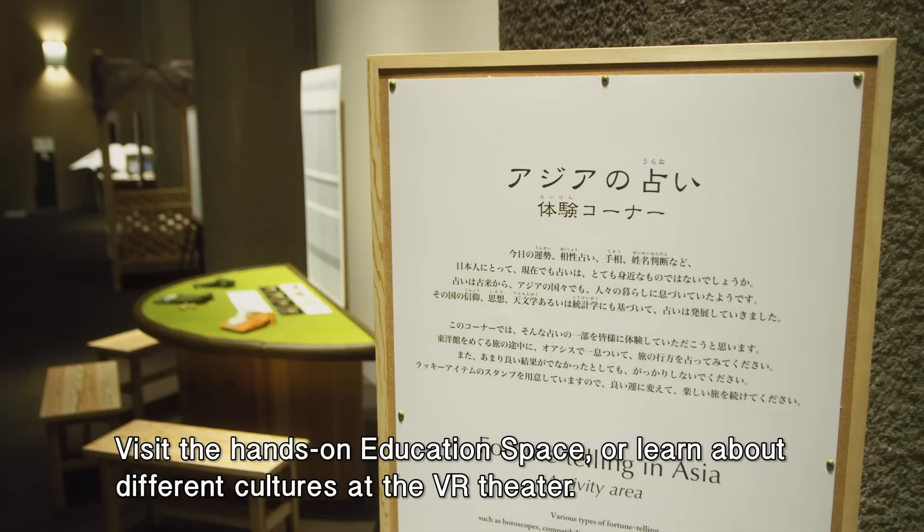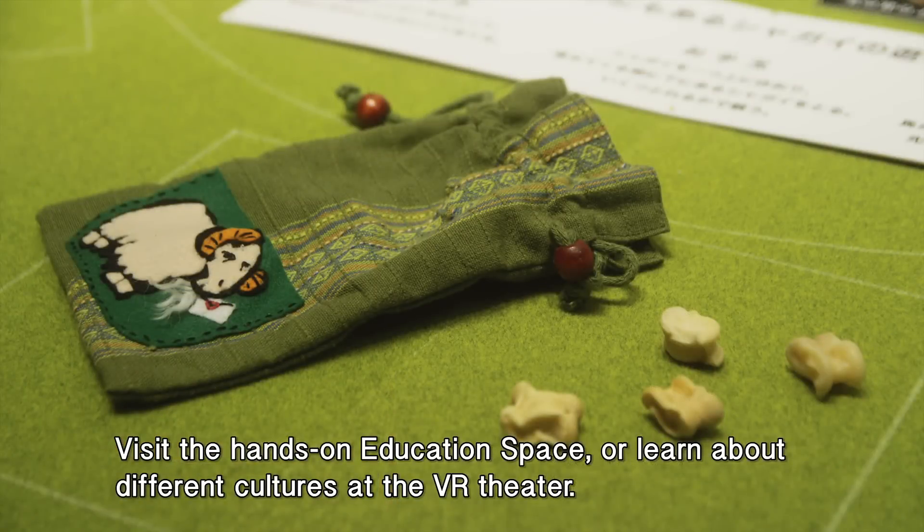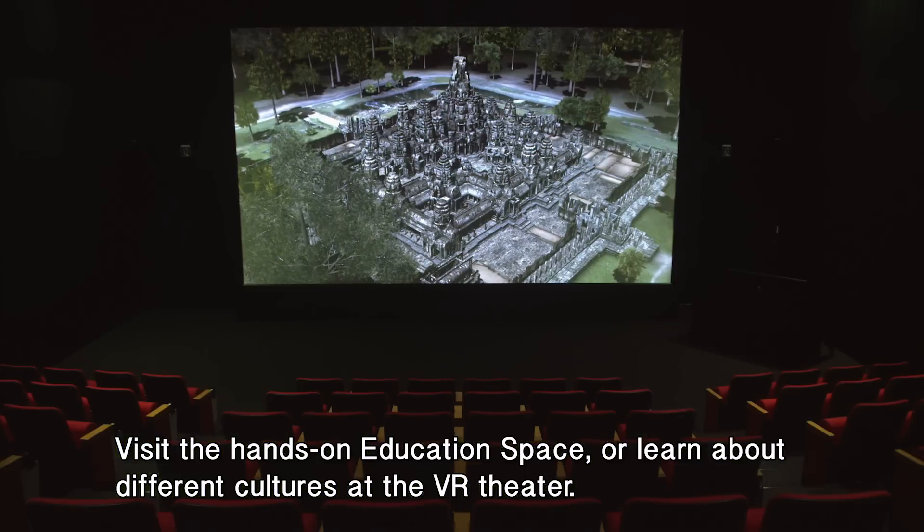Visit the hands-on education space or learn about different cultures at the VR theater.